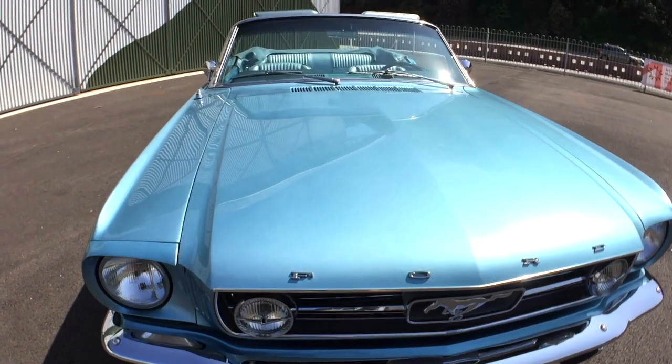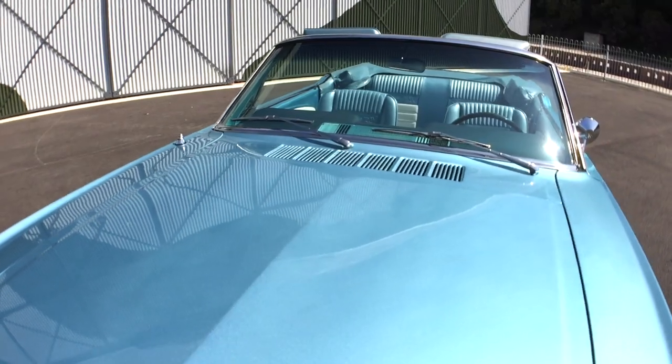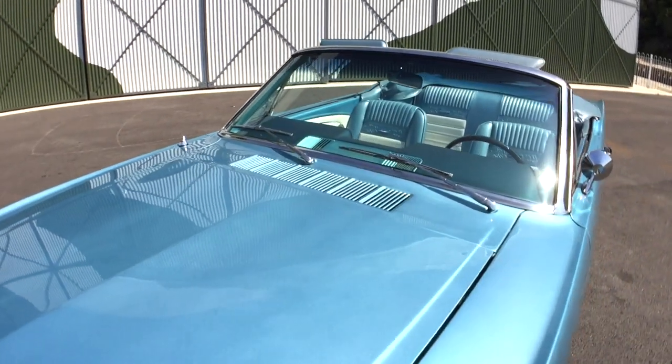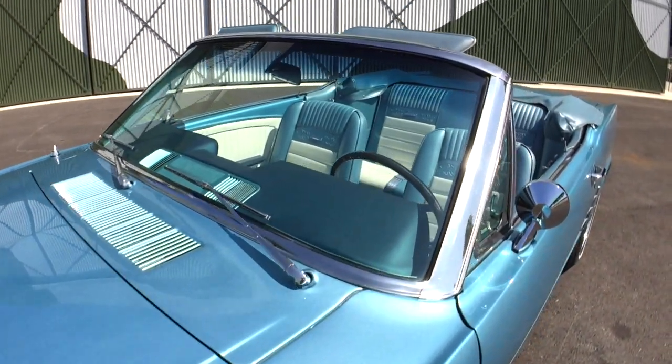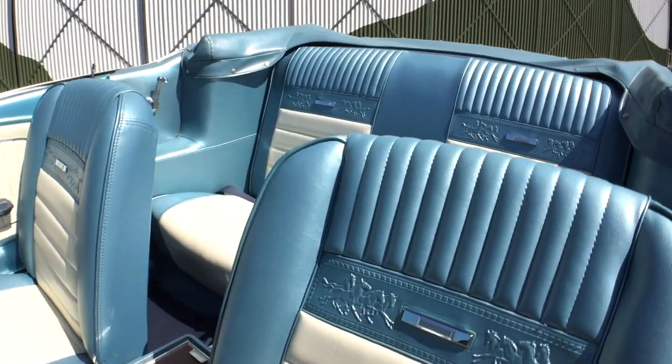This car actually came from Arizona. Initially it was a very boring dark green metallic called ivy green. It had a three-speed manual gearbox, a very tired interior, and no hood whatsoever.